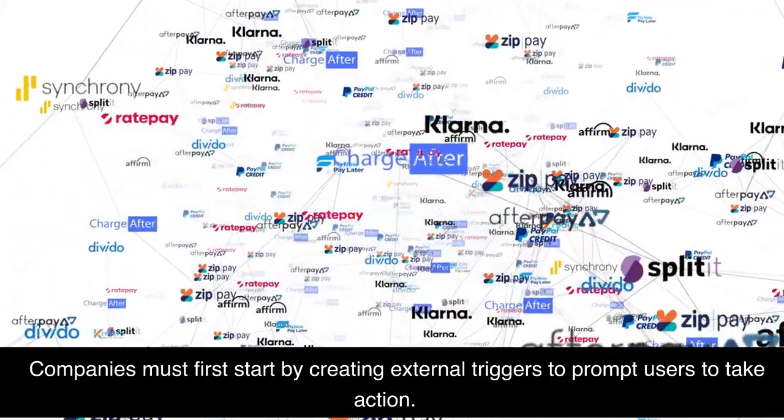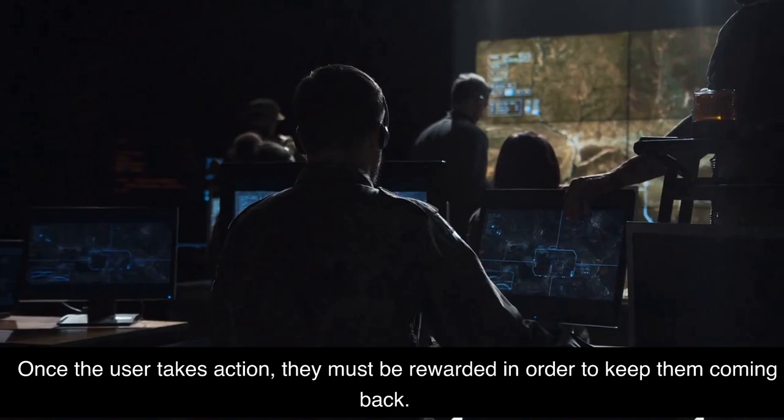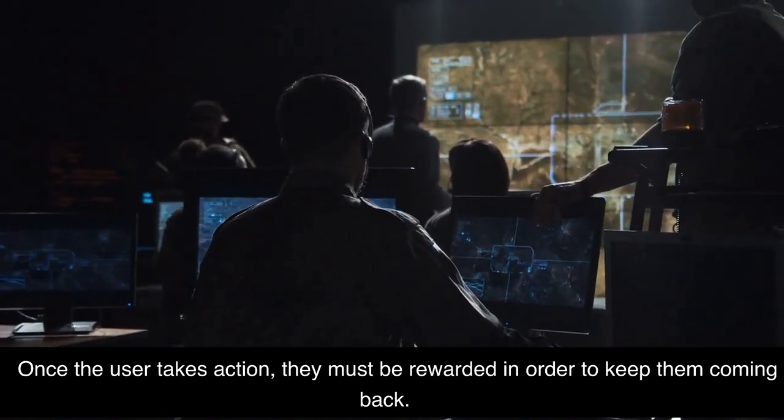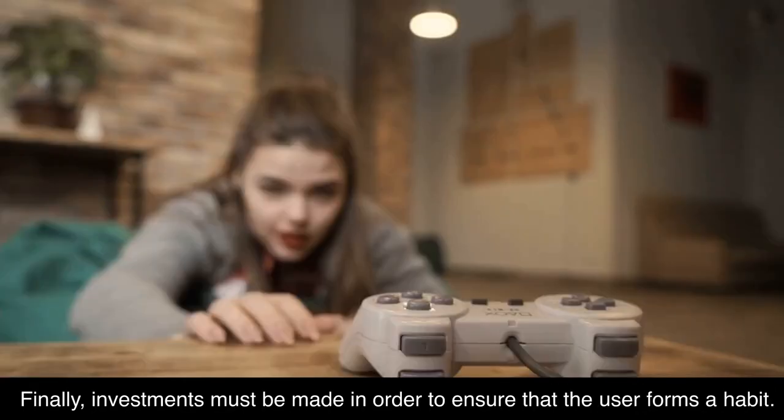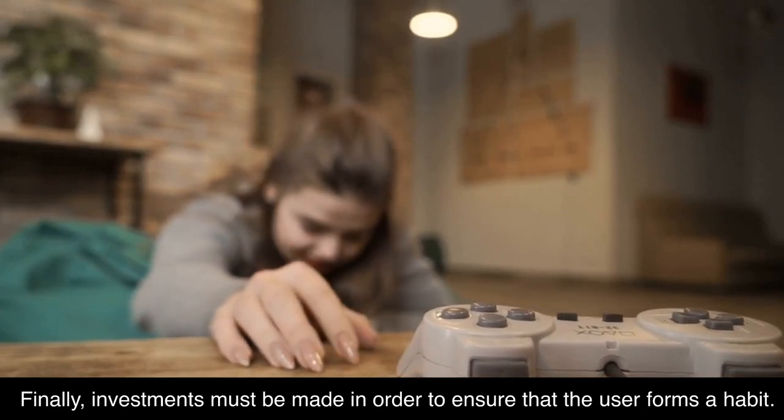Companies must first start by creating external triggers to prompt users to take action. Once the user takes action, they must be rewarded in order to keep them coming back. Finally, investments must be made in order to ensure that the user forms a habit.